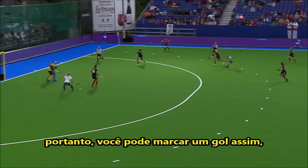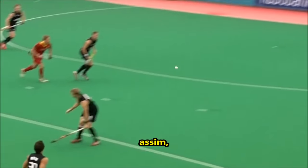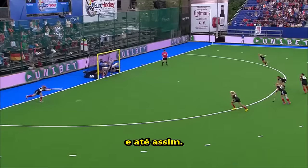So, you can score a goal like this, like this, like this, even like this.